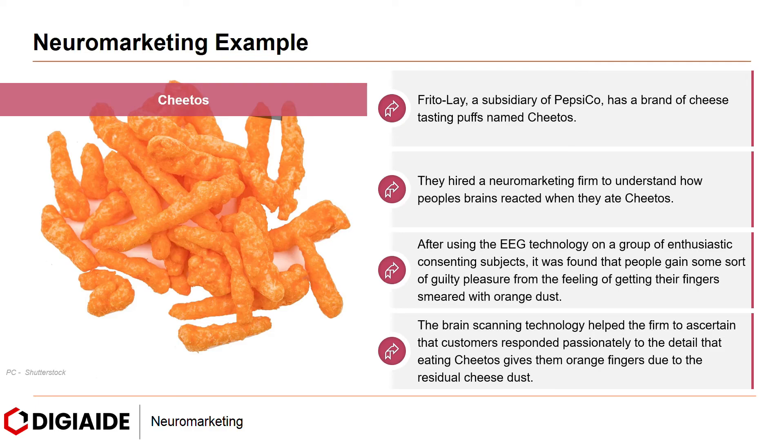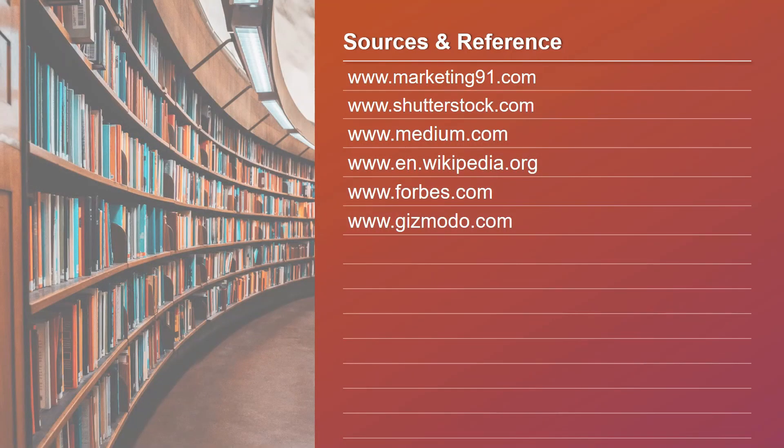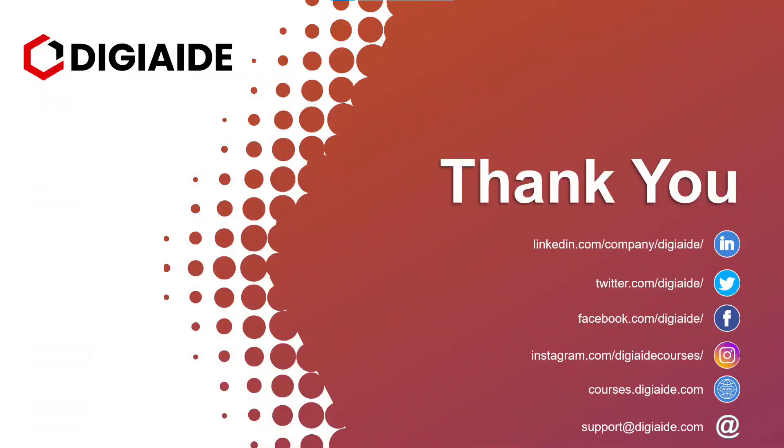So that's it folks — this brings an end to the topic on neuromarketing. These are some of the sources and links referred to for the content in the video. Thank you and see you in the next video.